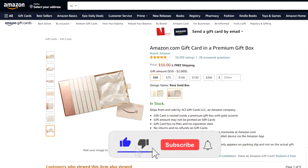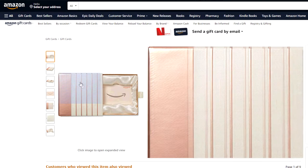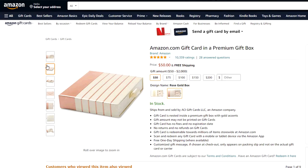Now, if you're like me and you just aren't the best gift picker, consider a gift card such as this gorgeous Amazon gift card in a premium gift box. Just look at that look and feel. It's such a great presentation. It's available in both gold and rose gold and you can choose any dollar amount that you want.